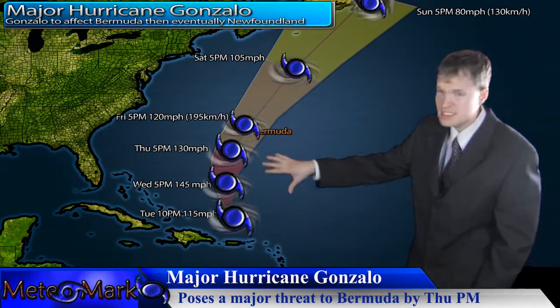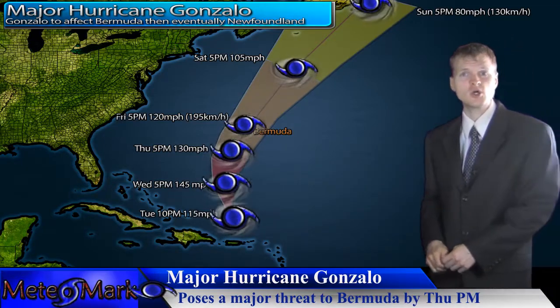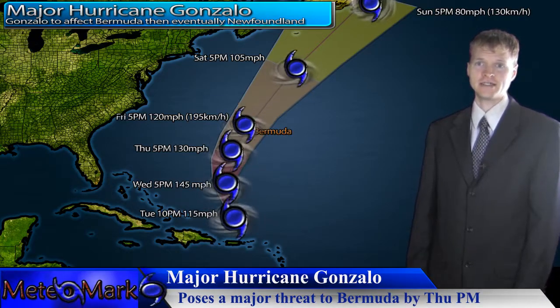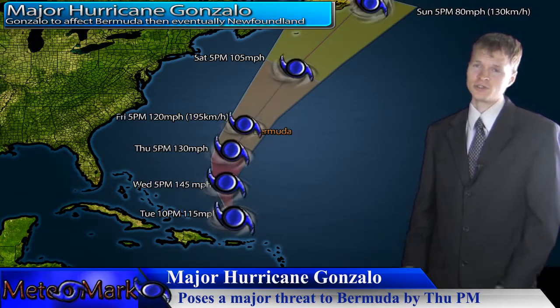Now this system is expected to intensify, as you can see on the intensity scale here. This system could potentially make it up to Category 4 status, so we're going to watch for that. There are some models taking it potentially borderline Category 5 status.